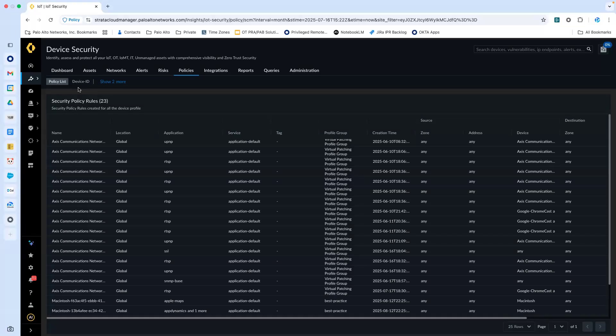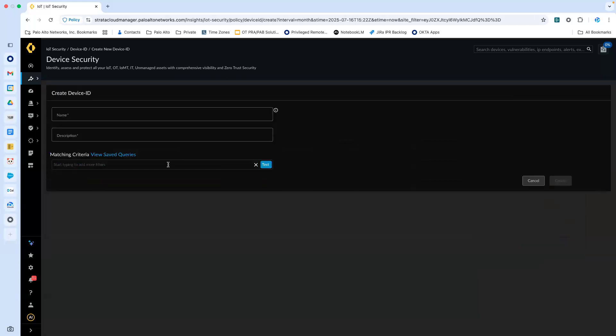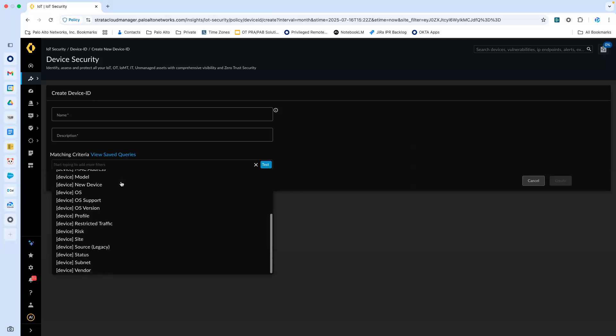Lastly, you can leverage proactive risk mitigation which enables adaptive device policy with advanced device ID, security controls with pre-built integrations, virtual patching with the next-generation firewall, and anomaly detection. Advanced device ID now supports over 50 dynamic attributes, providing increased power and flexibility.